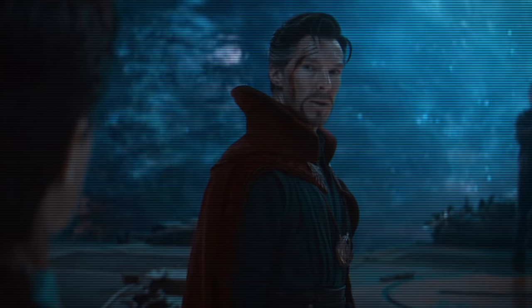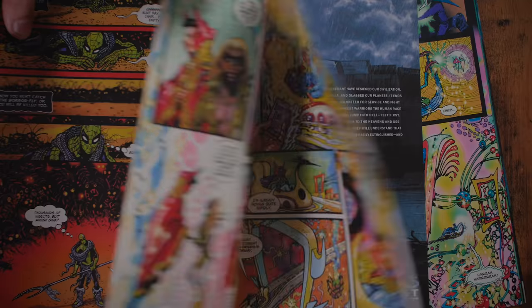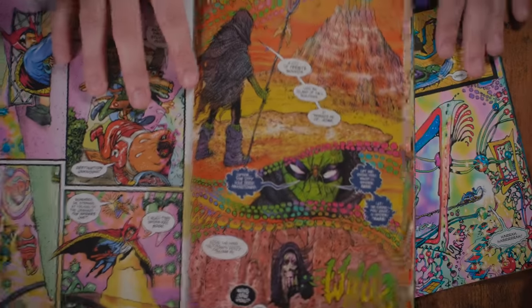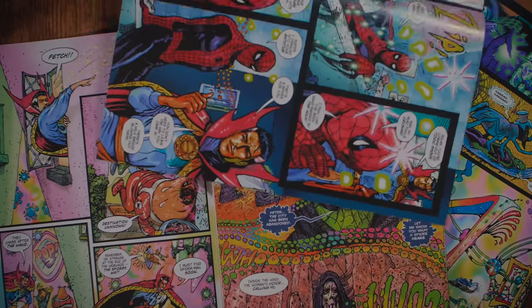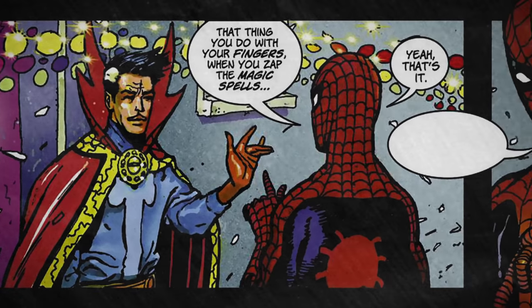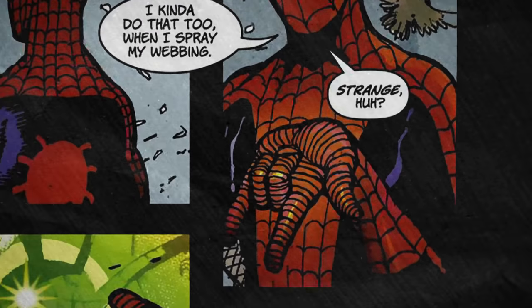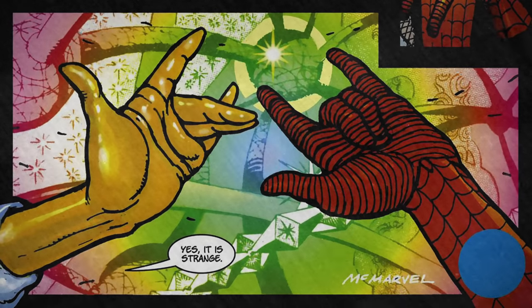Even if you've never noticed it, the characters themselves sure have. The miniseries Spider-Man Fever from 2010 is a bizarre supernatural romp with the two characters, ending in this exchange: 'Hey Doc, that thing you do with your fingers when you zap the magic spells? Yeah, that's it. I kinda do that too when I spray my webbing.' 'Strange, huh?' 'Yes, it is strange.'